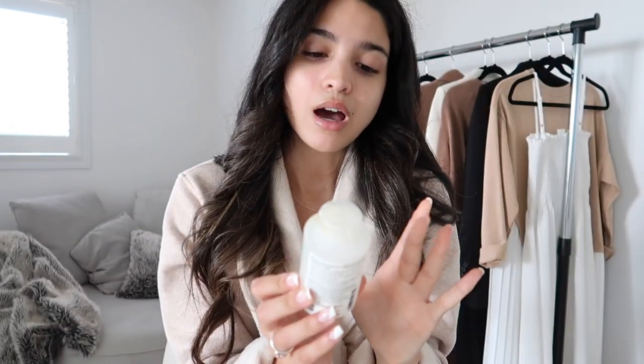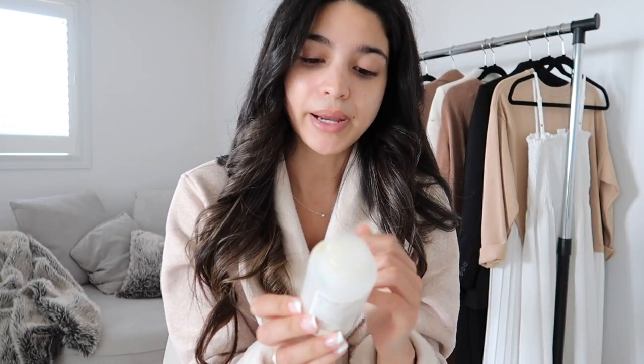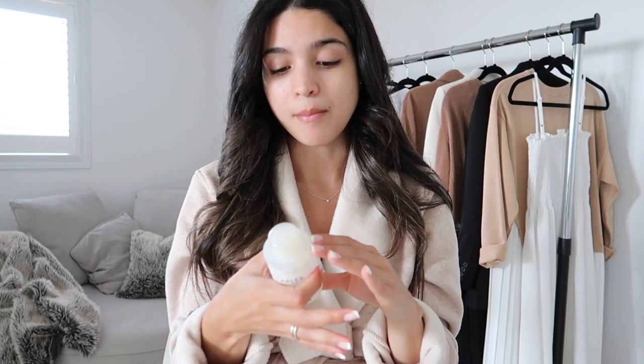The next two products I don't use all the time but are very good to have. The first is Olaplex Hair Perfector Number Three — it repairs and strengthens all hair types. It's not a conditioner or hair mask, it's a bond builder. You use it before washing your hair. I leave it on overnight — I wet my ends, apply it, put my hair in a bun, then wash it out in the morning with my regular shampoo and conditioner.